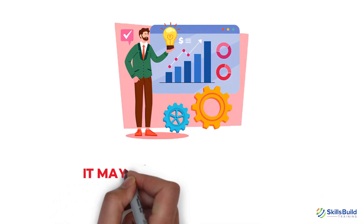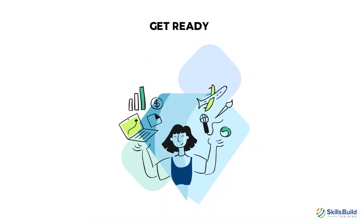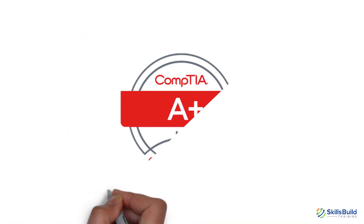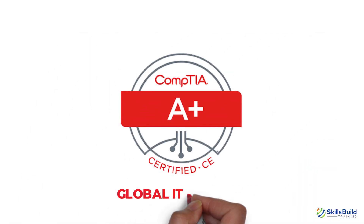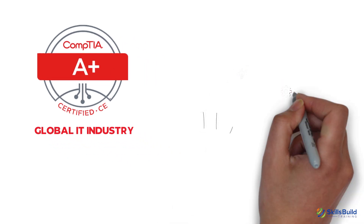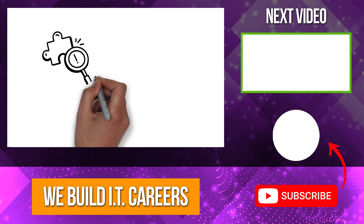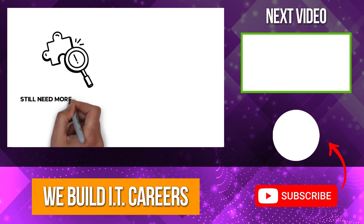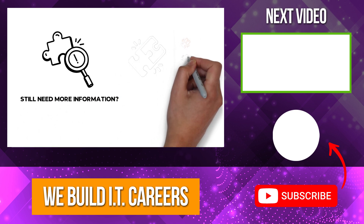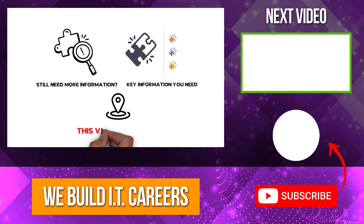It may go up to $44 per hour for certified and experienced professionals. Get ready to have a promising IT career. CompTIA A-plus is a great way to learn the skills that the global IT industry needs. IT professionals with this certificate will have an advantage over their peers. Even after learning about these five jobs you can get with CompTIA A-plus, you still need more information — and that key information is in this video right here.